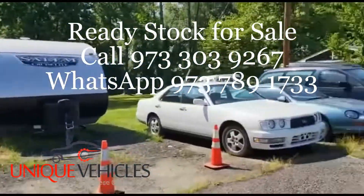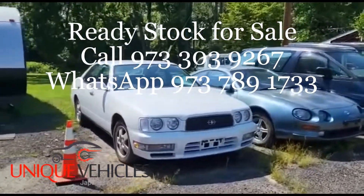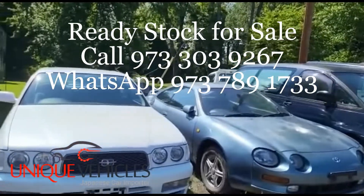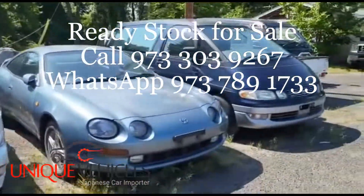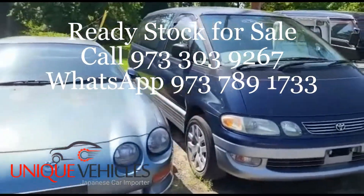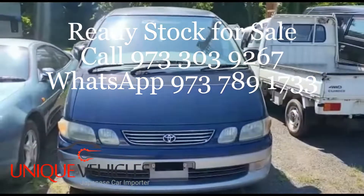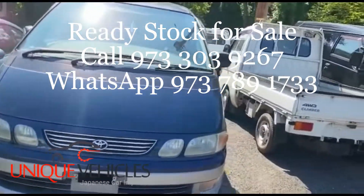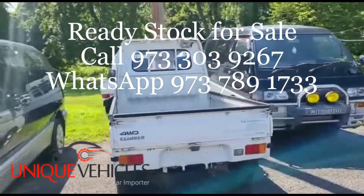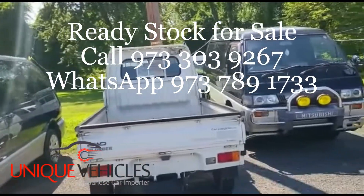The Suzuki Jimny is a '92 automatic 4x4 with AC. Then I have this '87 Honda Acti pickup truck, which is currently available. Moving over to the right, I have a '96 Nissan Gloria automatic with AC, 62,000 kilometers; a Salica automatic with AC at 156,000; and a 1994 Estima automatic with AC at around 150,000 kilometers.